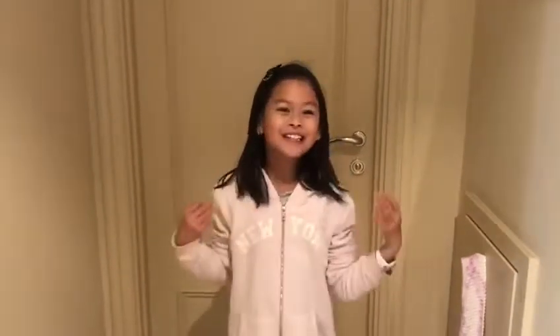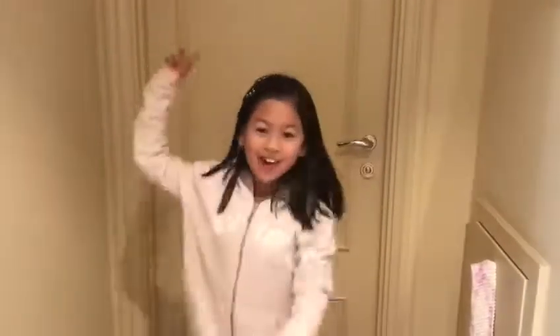Hey guys, welcome back to my channel! Today I'm so excited because I am showing you a real tour. Let's go!